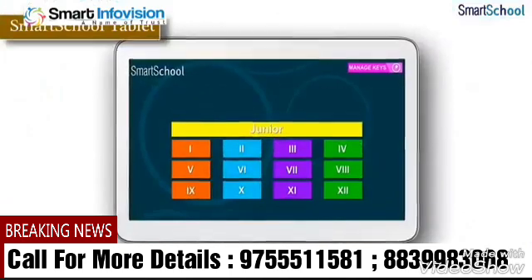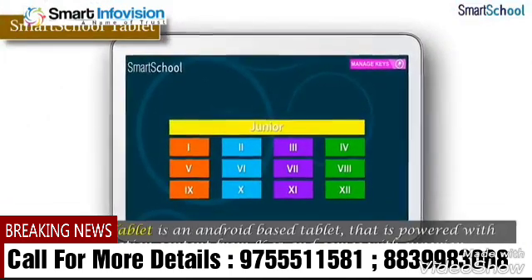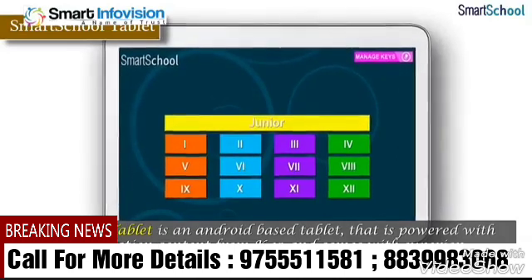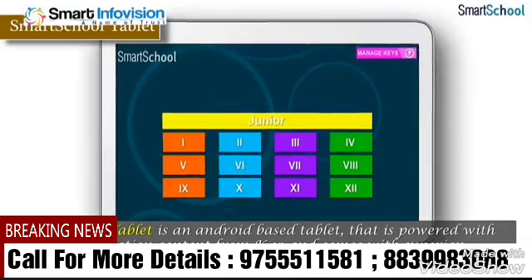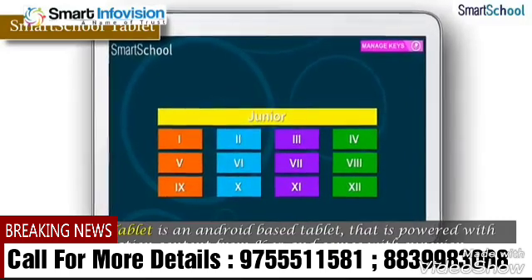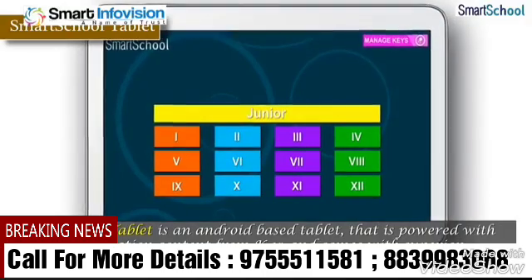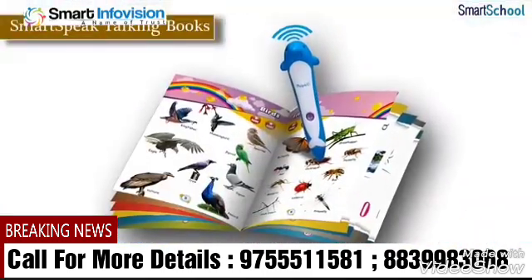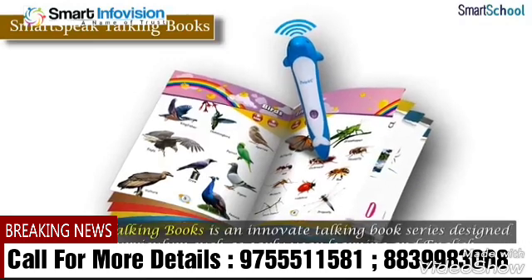Smart School Tablet is an Android based tablet powered with complete education content from k-12, and comes with superior hardware configuration and robust support warranty.